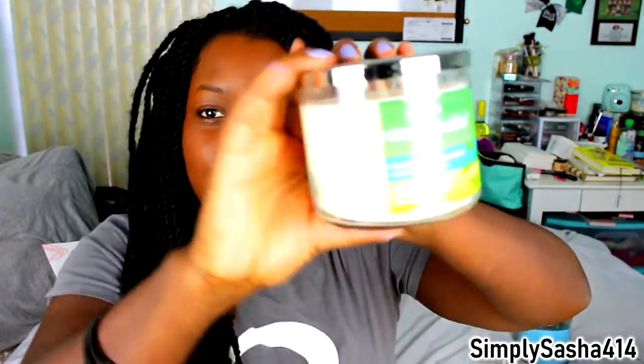All the candles are 50% off, and if the sale's still going on I'll link it down below. The last one is the Stress Relief Eucalyptus Spearmint candle because I ran out of mine and I really love this one — it really does relax me. If you guys want to get me something, get me the Stress Relief candle. It smells so good and it genuinely relaxes me.